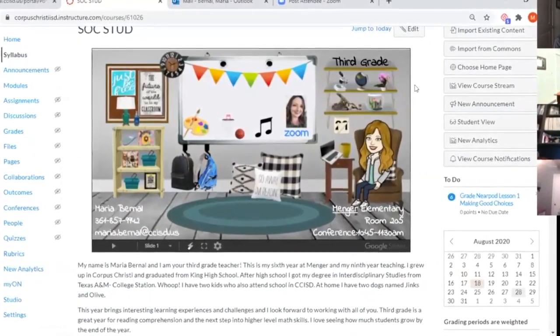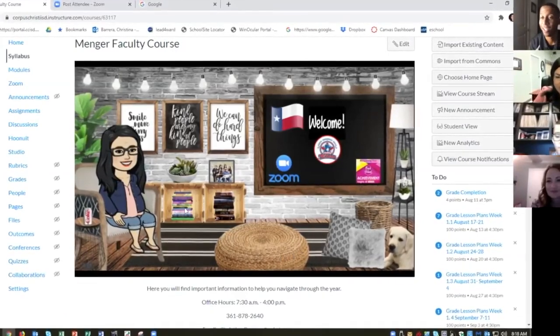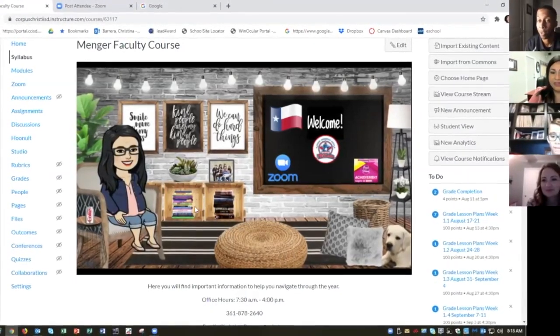Fritz logs in in the morning and can go straight to this link. The really neat thing is on Facebook there are several groups of teachers, not just in Corpus but throughout the nation, that have created some really cool templates and everybody's been sharing and borrowing from each other.